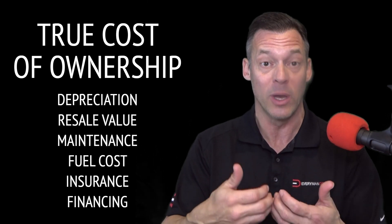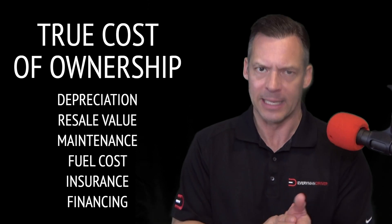If you have a suggestion for a vehicle you want me to do a similar report on, leave it in the comment section below. Let's get started.